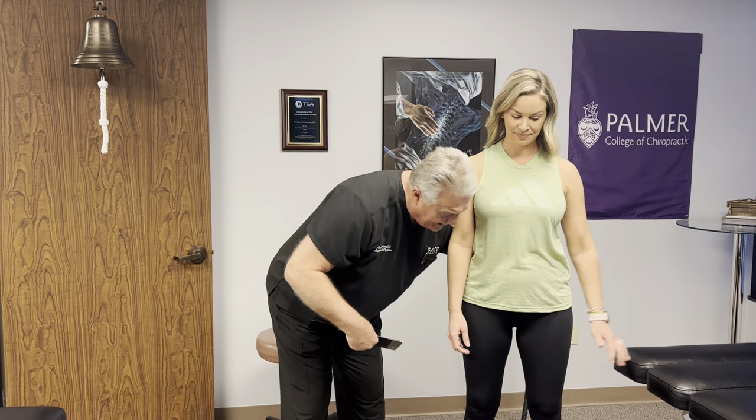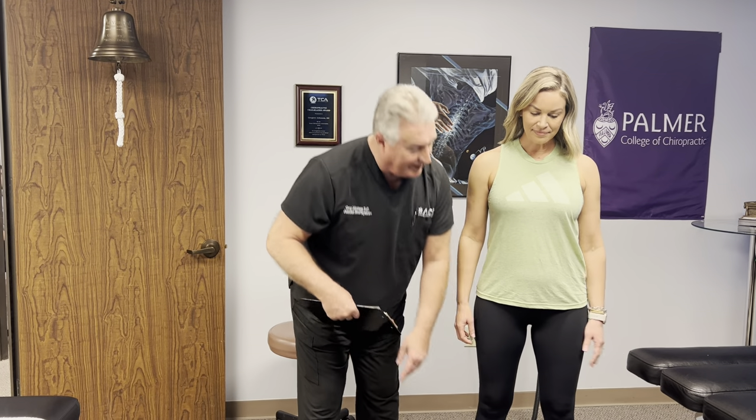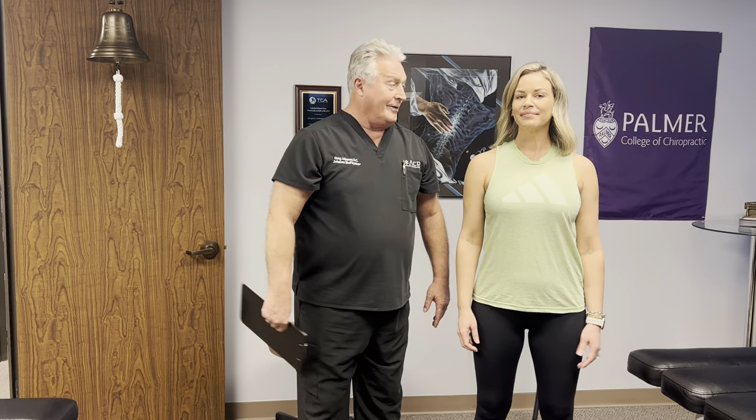She's had low back pain and lightning bolt sciatica going down into her left leg all the way into her ankle.